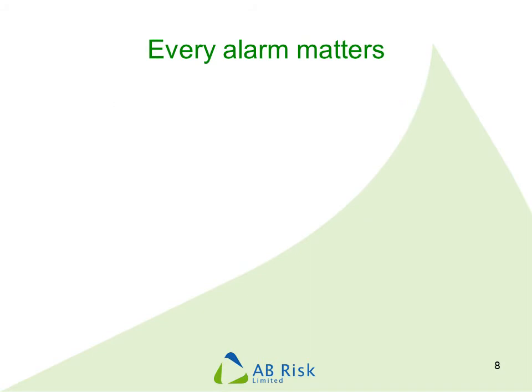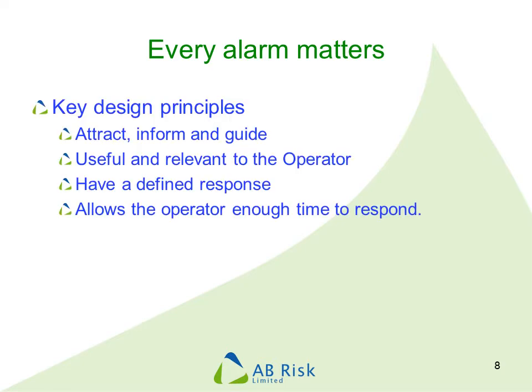It is important to understand that every alarm configured on your system and received by the operator is important. Alarms need to be designed so they attract the operator's attention, inform them about what has happened in a way they understand, and guide them to make the correct decision about how to respond. Every alarm must be useful and relevant to the operator, must have a defined and documented response, and must sound at the right time so the operator has enough time to respond and avoid the problem.